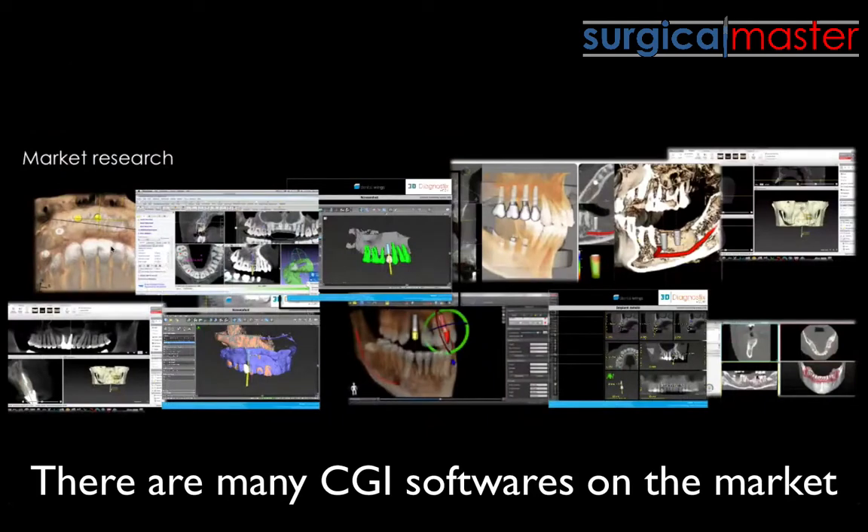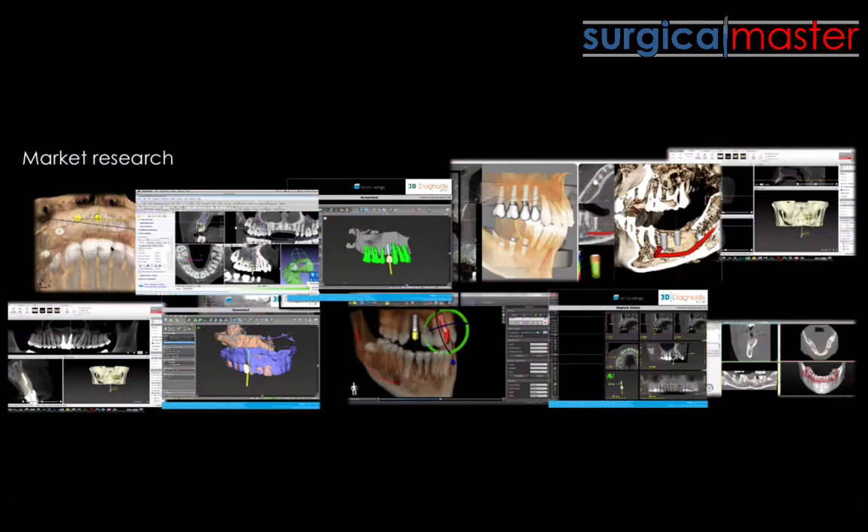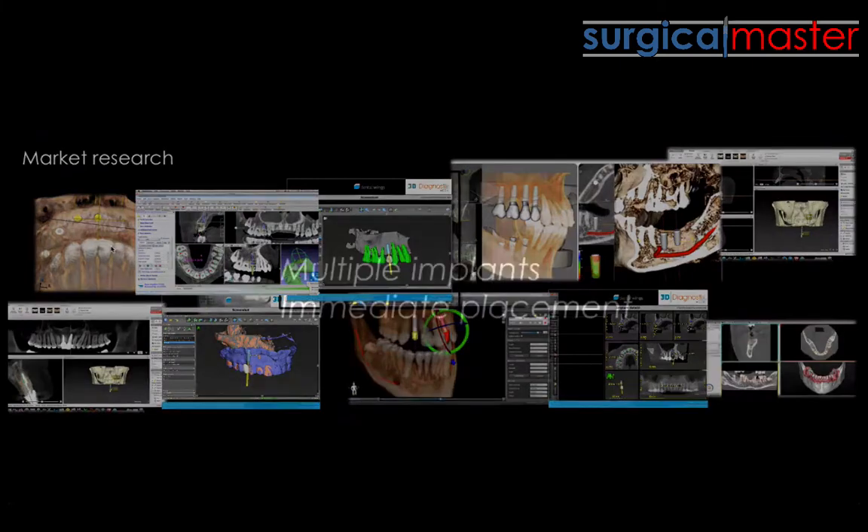Do your own research and try the different software on the market. I did my own research and tried all of them — they all work, they're all good. I own two of them, and actually three since one is free. They all work great, they all look a little bit different with slightly different buttons and features, but they all work extremely well.